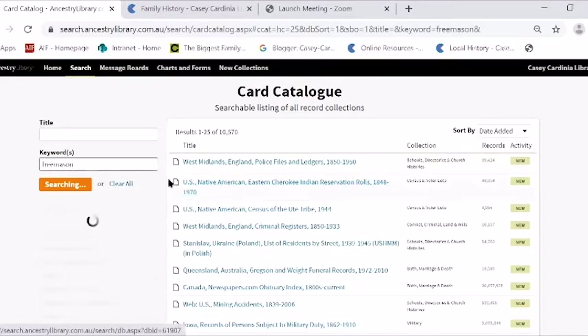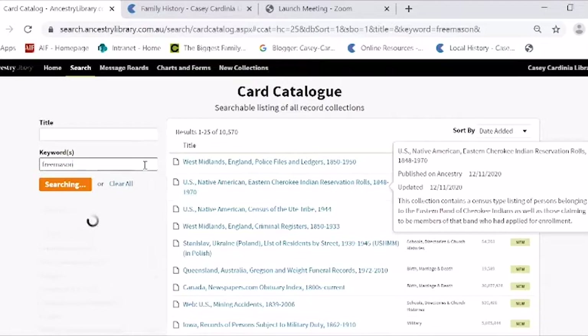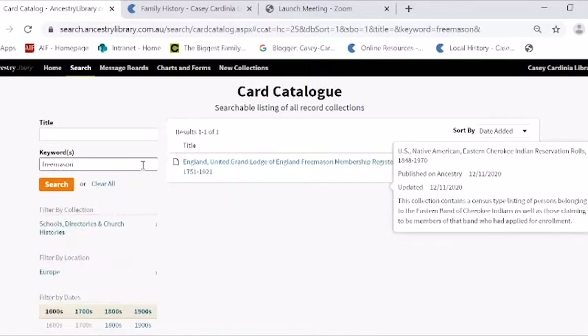One thing I look at is the Freemasons — early Freemason lodges in Australia were all formed under the English Freemasons or the Irish Freemasons.